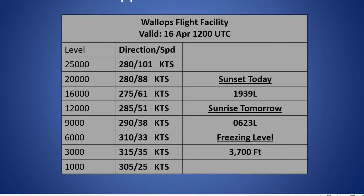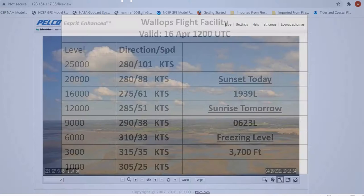We'll take a look at our upper level wind data from this morning's wind release. You can see that wind increasing with height all the way up to 25,000 feet, where we see a west-northwest wind at 101 knots. At the low levels of the atmosphere, fairly stiff winds as well — the 1,000-foot level seeing winds out of the northwest at 25 knots. The freezing level this morning was at 3,700 feet.